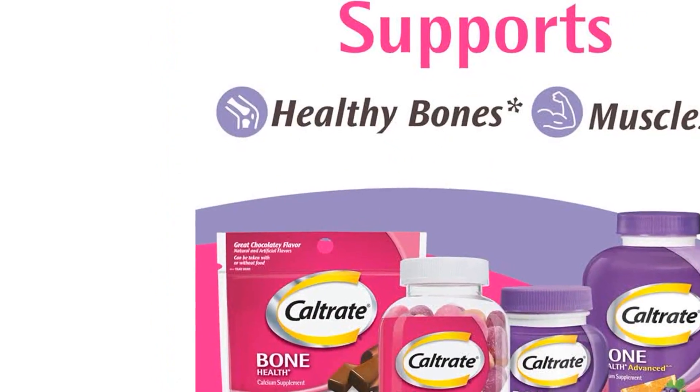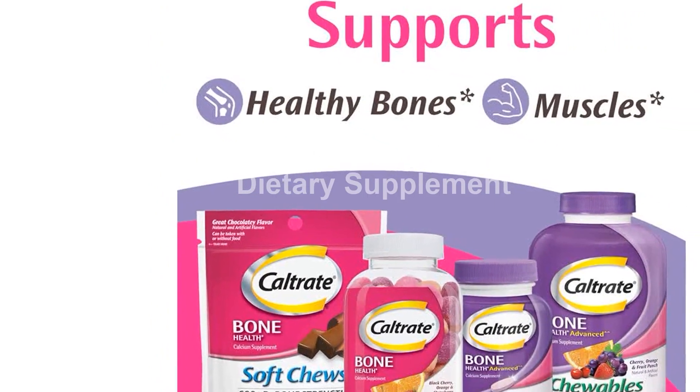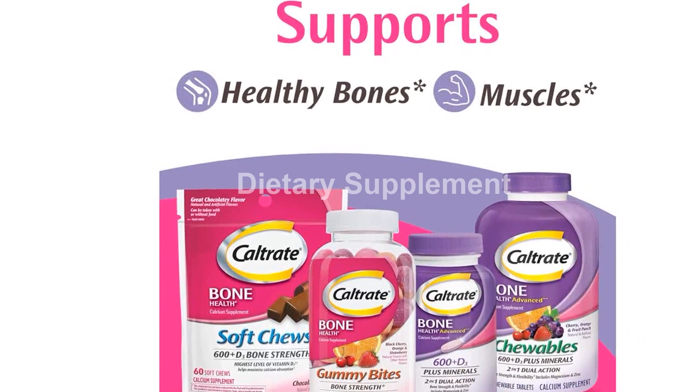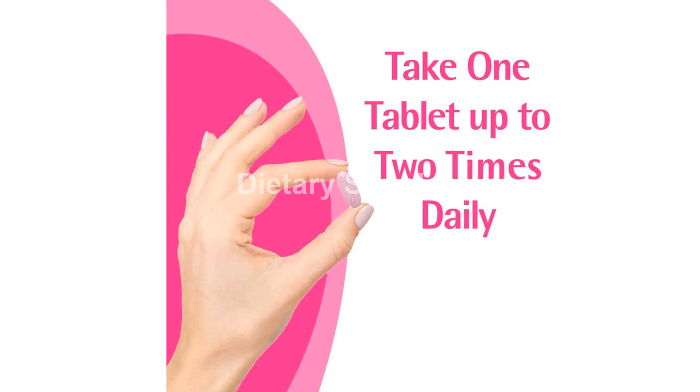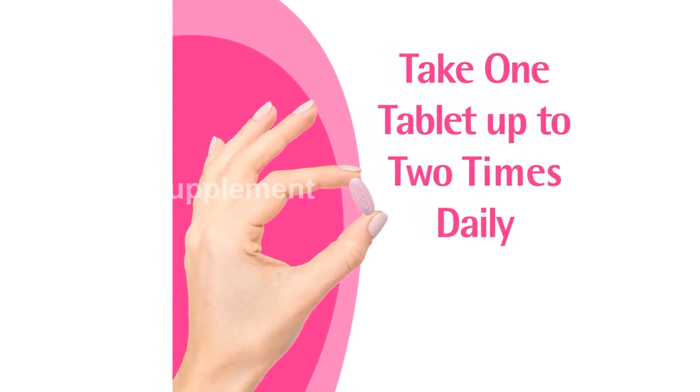Taking one to two tablets daily with food can provide your body with the calcium and vitamin D it needs to support healthy bones, muscles, and overall mobility. Caltrate calcium supplements are also available with added minerals.